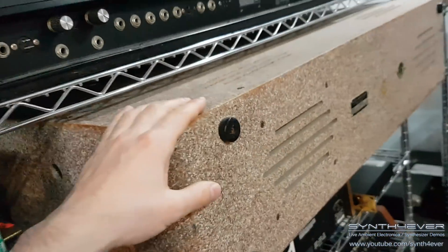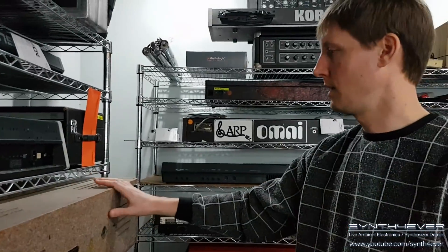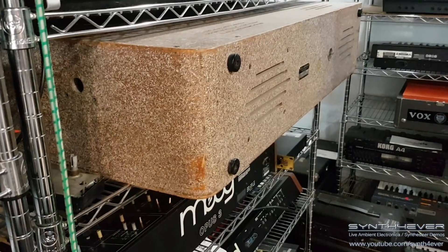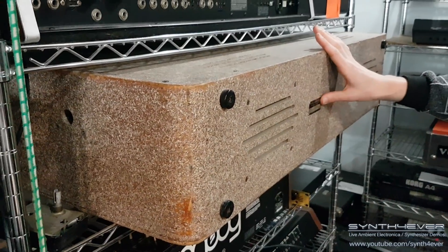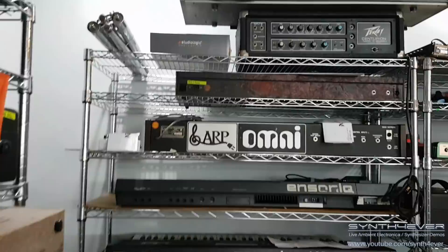What is this? That is a Wurlitzer electric piano — one of the earlier ones. This is a model 112. Yeah, it's kind of all in its case so there's not much to see, but it's one of the earlier versions of the Wurlitzer electric piano — less common.